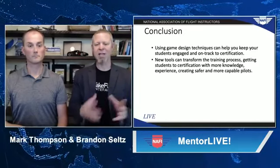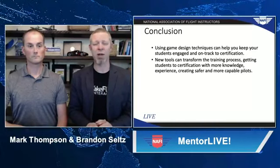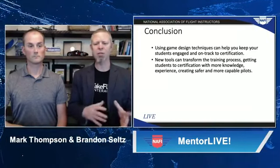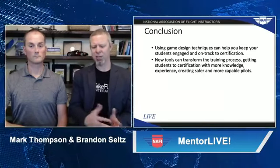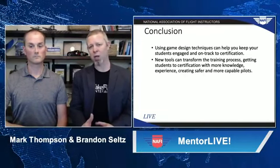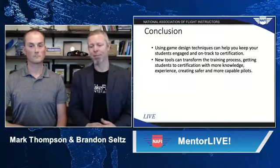In conclusion, using game design techniques can help you keep your students engaged and on track to certification. These new simulation tools can really help transform the training process, getting students to certification with more knowledge and experience, creating safer and more capable pilots. Thanks very much — we're happy to hear your questions and would love to see your comments in the chat window.